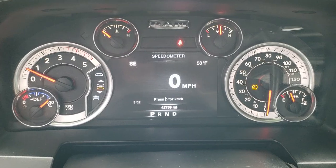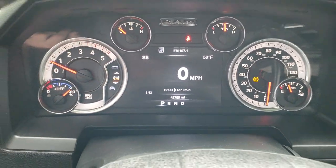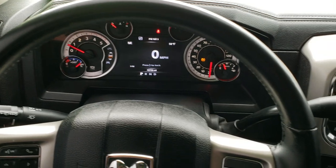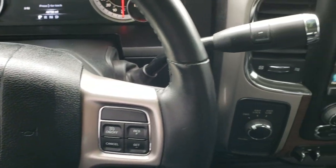It has a digital speedometer, outside temperature display, compass, and time display. It has the heated leather-wrapped steering wheel with no scuffs or scrapes on it. Bluetooth, audio controls on the left, information center controls, and cruise controls on the right.